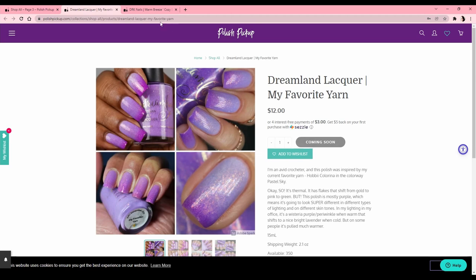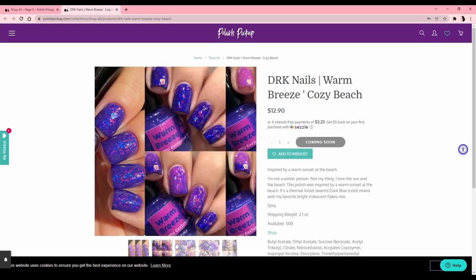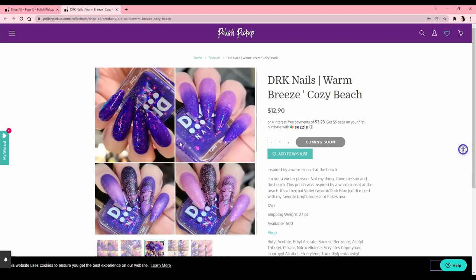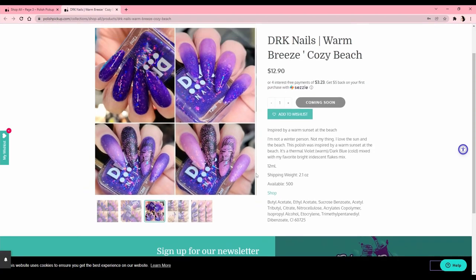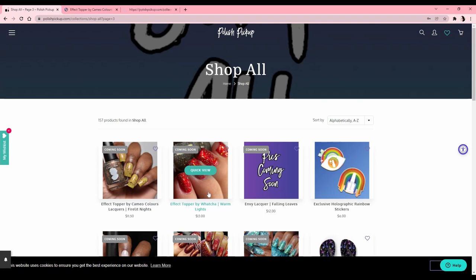There's a color changer thermal called 'My Favorite Yarn' — cute name but it's a thermal so no. Oh, this one is a thermal — look at this dark blue in the cold state. I actually really like it in the cold state but I don't like it in the warm pinky state. I would buy this and just let it stay cold, but I don't want to pay for a thermal when I'm not even going to get the full use out of it.